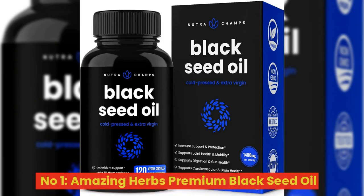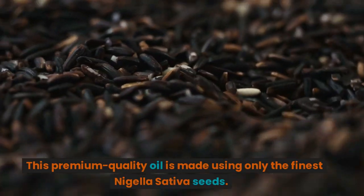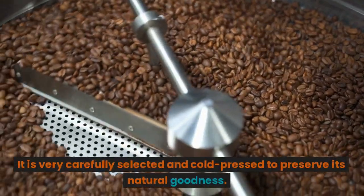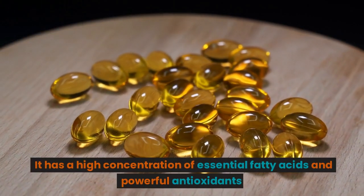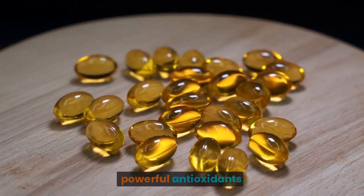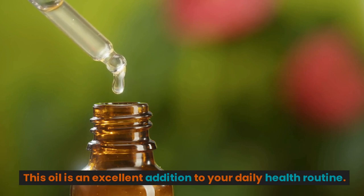Number 1: Amazing Herbs Premium Black Seed Oil. This premium quality oil is made using only the finest Nigella sativa seeds, very carefully selected and cold-pressed to preserve its natural goodness. It has a high concentration of essential fatty acids and powerful antioxidants, making it an excellent addition to your daily health routine.